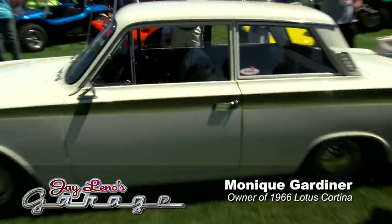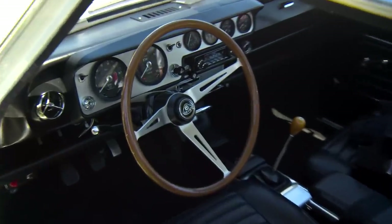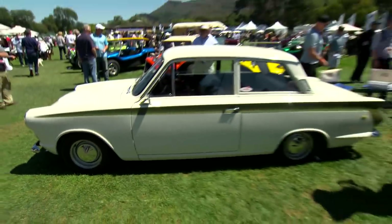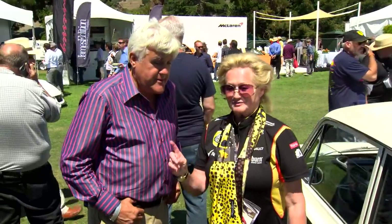Jay introduces Monique Gardner and her 1966 Lotus Cortina with the Lotus engine. He calls it a classic example of a car worth almost nothing 15 or 20 years ago — maybe $400 or $800 — now worth a little over $100,000. This car kind of started the whole fast, small, compact car craze in England. The original owner in New Hampshire bought it in 1966, put only 2,300 miles on it, and said he wasn't touching it. After he passed, the estate planner offered it and Monique said yes. It's a four-speed car that just keeps going up in value. Jay mentions that Jim Clark famously took a corner on two wheels in one of these.